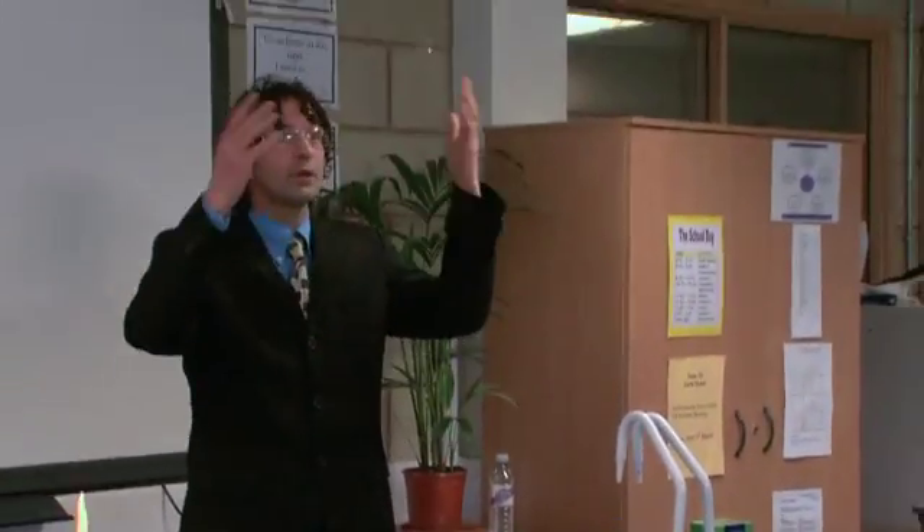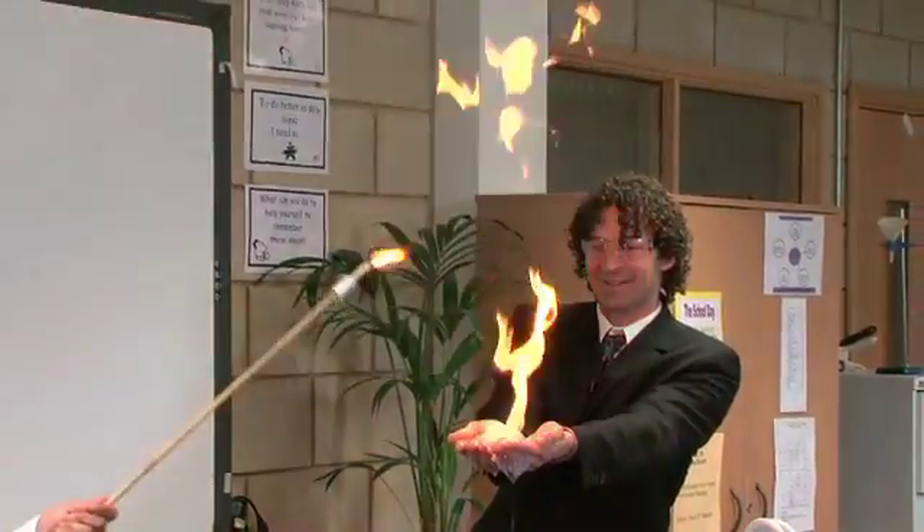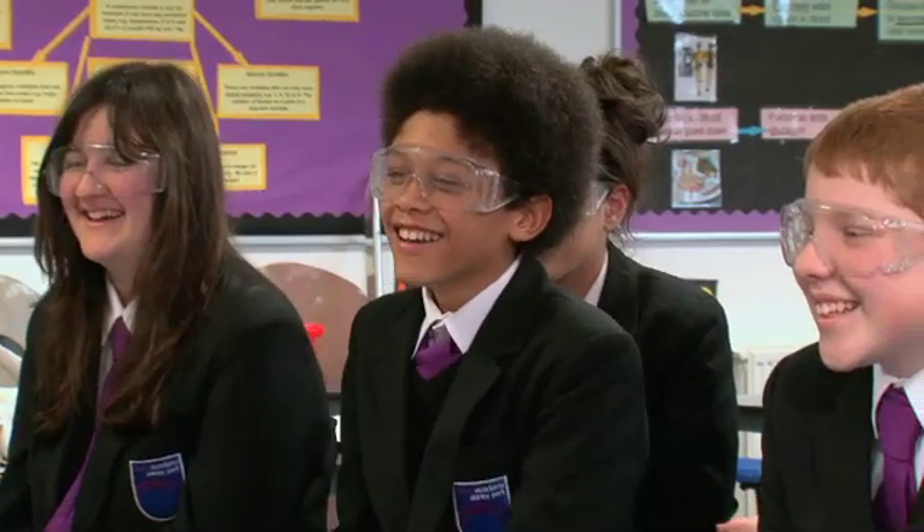Here at Creative Education we're sure that this DVD and resource pack will enable you to incorporate any of these exciting experiments into your lessons simply and safely.